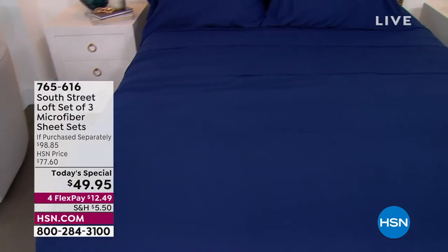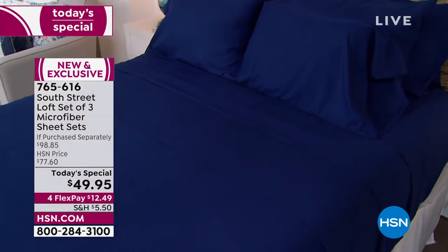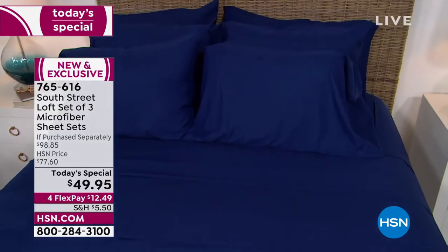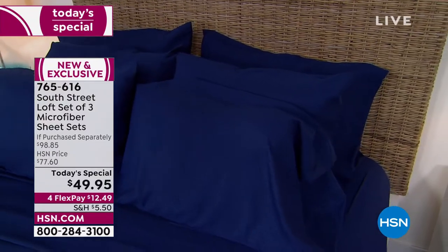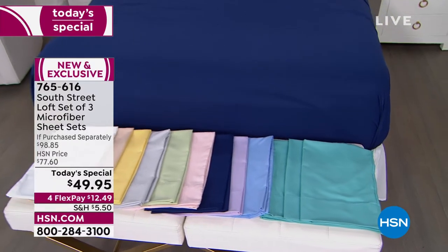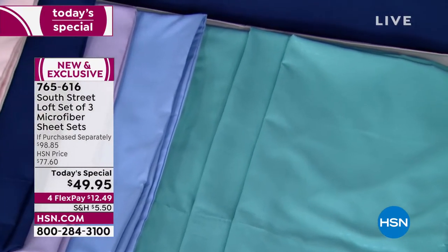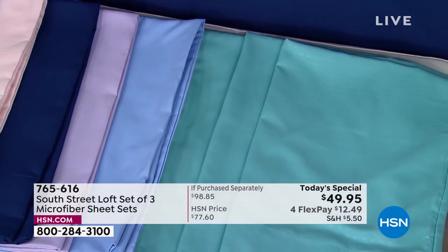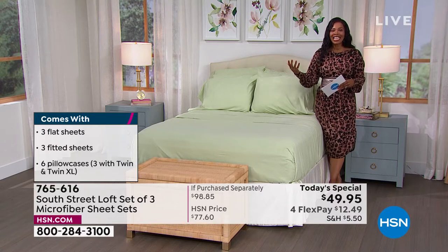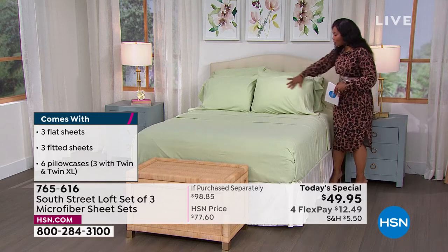From South Street Loft, these microfiber sheets are soft and feel great against your skin. You get the fitted sheet, flat sheet, and pillowcases — and because they're so good, we're giving you three sets. Choose your color, and you'll get a solid set, an embossed swiss dot set, and an embossed window pane set. All three sets for $49.95 — that's about $16.65 per set — in any size from twin to California king.